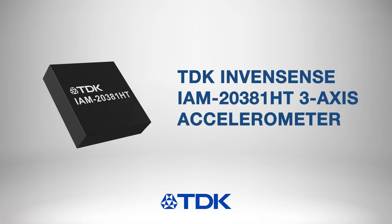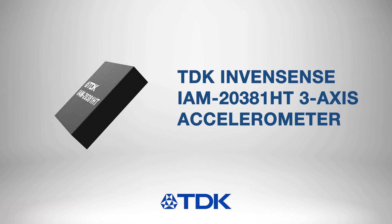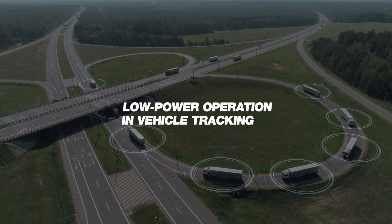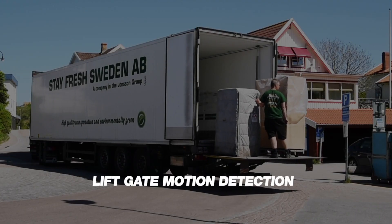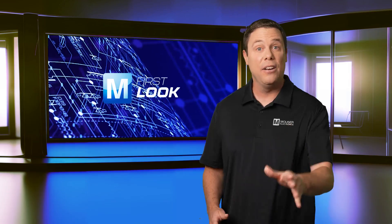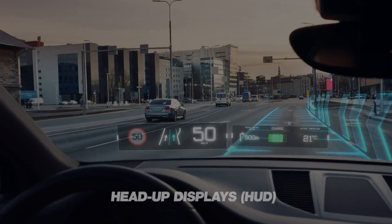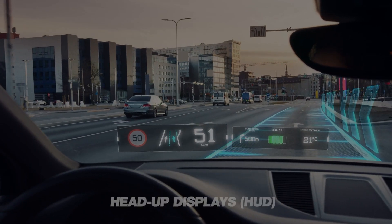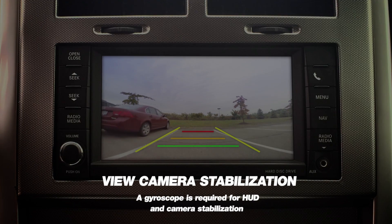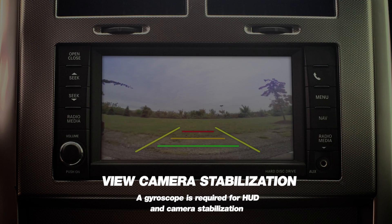Its compact design, programmable range, and wake-on-motion feature make it suitable for low power operation and vehicle tracking, liftgate motion detection, and for getting the most out of your infotainment systems. And if you're looking to improve visibility, this accelerometer is also used in heads-up displays and view camera stabilization, making it versatile for various vehicle safety and monitoring applications.